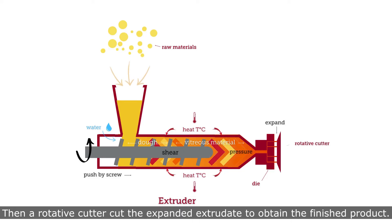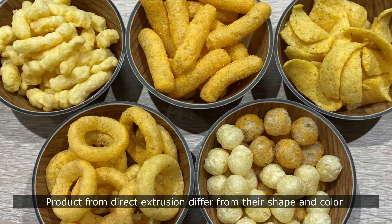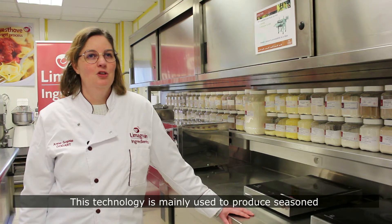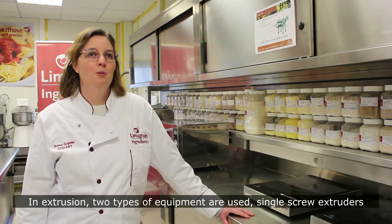Back to room temperature and atmospheric pressure, a water flash-off occurs and the product expands. Then a rotative cutter cuts the expanded extrudate to obtain the finished product. Products from direct extrusion differ in their shape and color according to their composition and chosen die. This technology is mainly used to produce seasoned snacks and coated breakfast cereals.